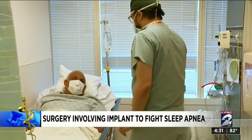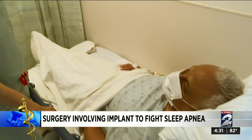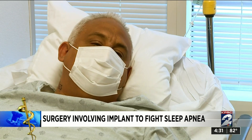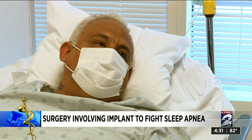Ibaldo Borrego from Magnolia says he hasn't had much success with other ways to treat his sleep apnea, and he knows it's bad for his health and a concern for his wife. She worries — she feels that he stops breathing, and she starts nudging him. She worries a lot.